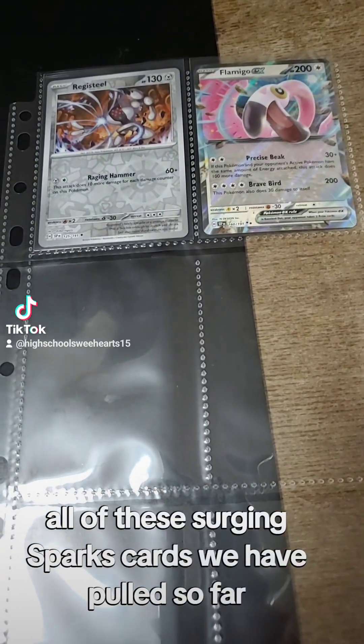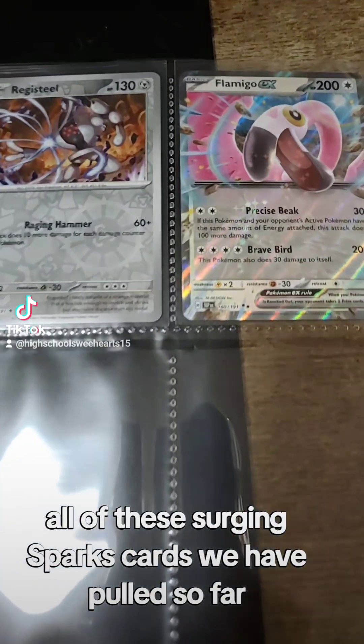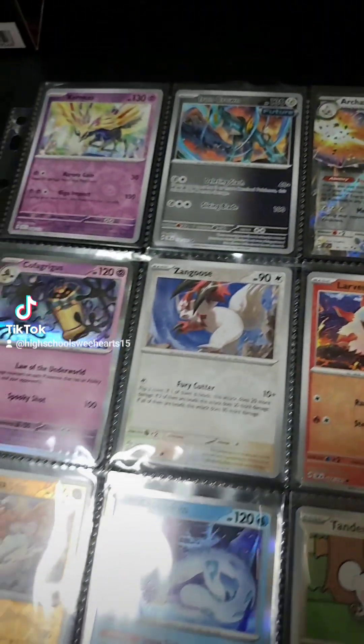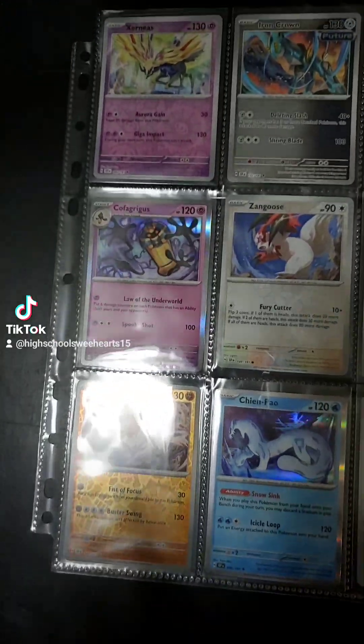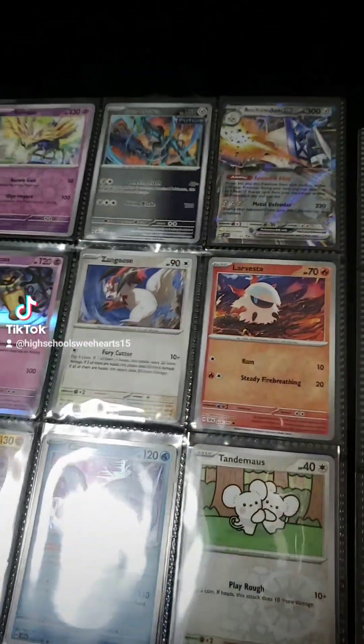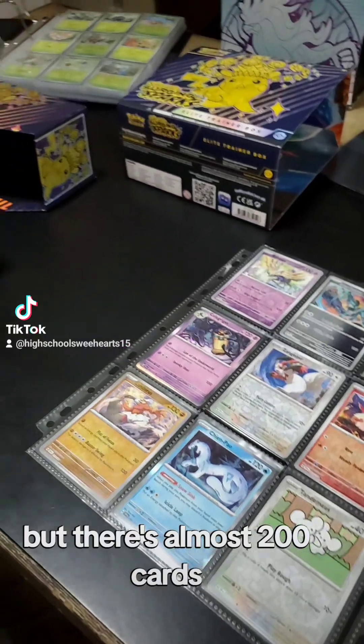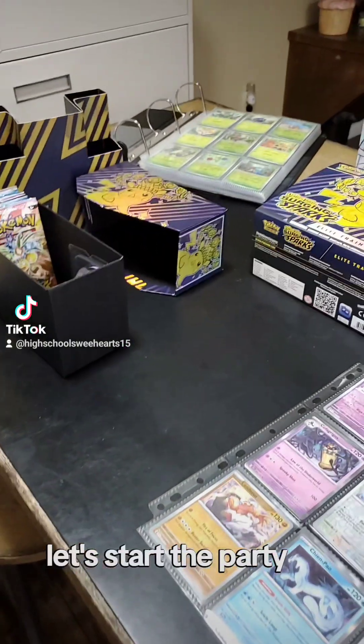You can see all of the Surging Sparks cards we have pulled so far. So many more to pull — yeah, this is a pretty big set. I have to go confirm, but there's almost 200 cards. Let's start the party.